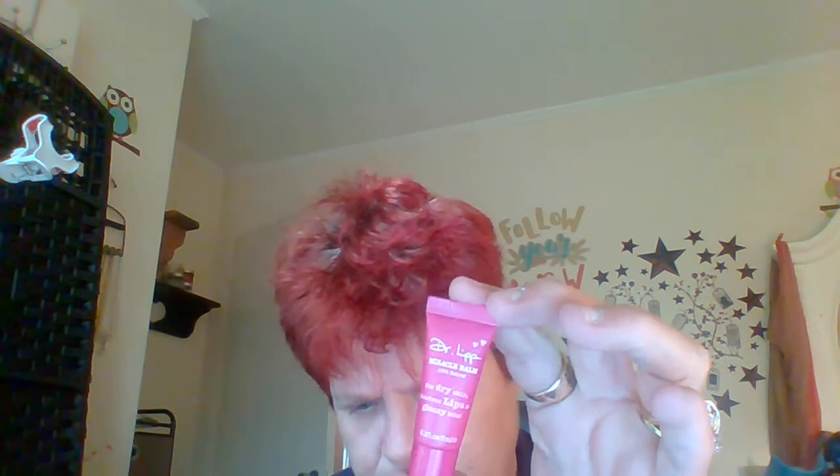This is a Doctor Lip Miracle Bomb. The full size is $16.50. For dry skin, luscious lips, and glossy bits — this natural multi-purpose formula works to rehydrate skin and lips, soothe sunburn, tame unruly brows, and nourish thirsty cuticles.